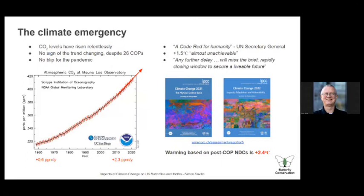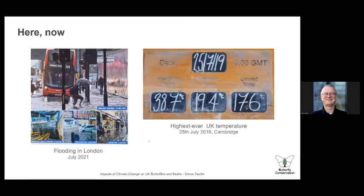If you want to be really worried, look at the warming based on post-COP nationally determined contributions — that's looking at 2.4 degrees C if all the promises are delivered on time. But it's not a concern for the future, it's a concern for now. These two pictures illustrate that: the first shows flooding in London last year including a flooded underground station, and the second shows the highest ever temperature in the UK achieved in July 2019 — 38.7 degrees, with a minimum of 19.4 on that day. It's here and now.